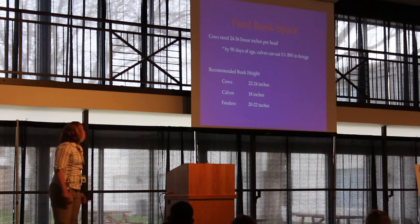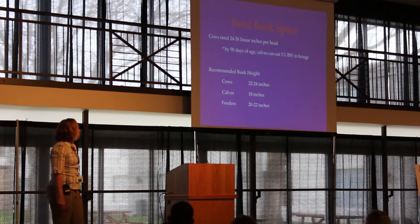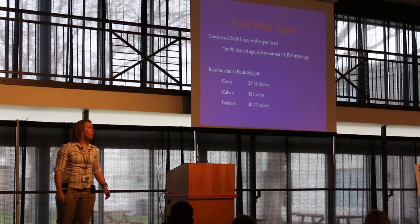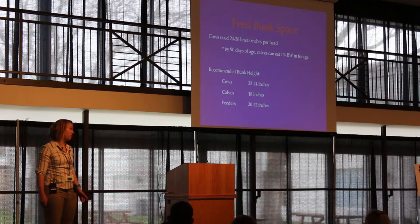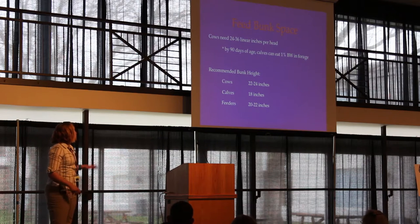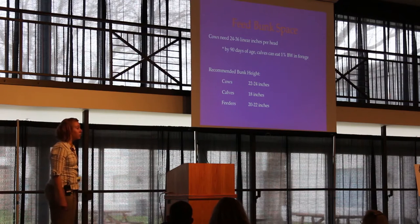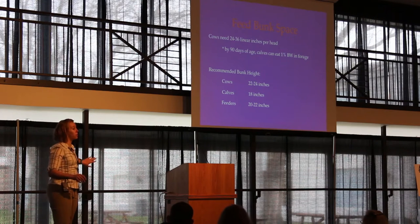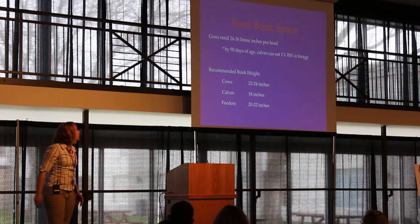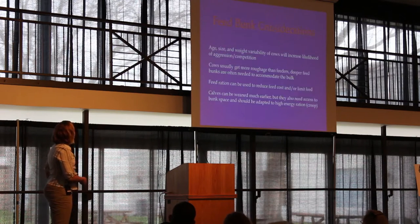Recommended bunk heights: cows want to bunk 20 to 24 inches off the ground, feeder cattle want 20 to 22 inches, but a calf needs the bunk at 18 inches to reach in. Bunks for cattle are much deeper because cows have a higher roughage diet. If you want calves to go on feed, either create lifts or steps for them, or feed them in a creep area at the back of the barn. Bunk heights and water tank heights show the same trend.